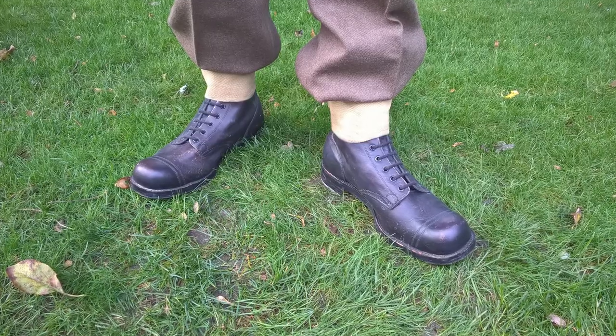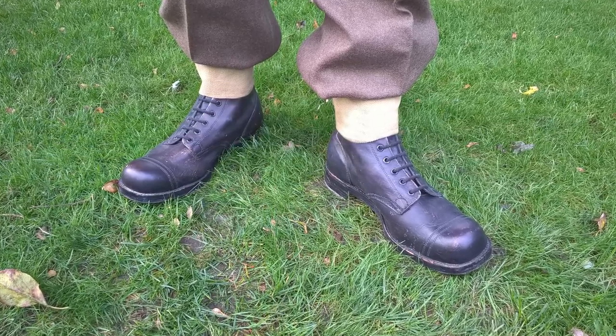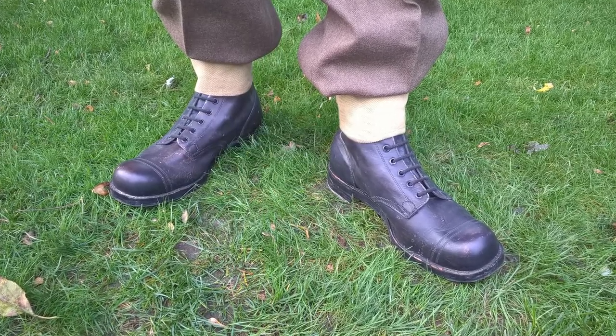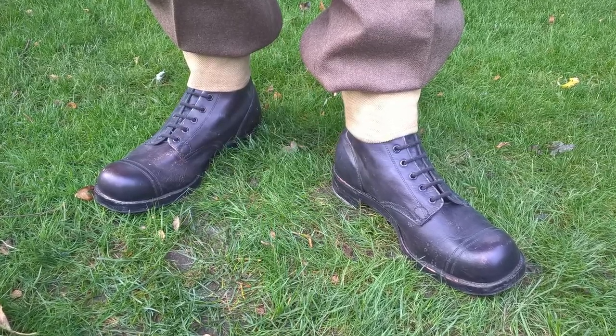Footwear consists of Australian black leather ankle boots, and in this instance these are worn with anklets associated with the 1937 pattern web equipment, these particular examples being of Canadian manufacture. These were worn alongside the Australian-made three-buckle gaiters which were introduced late in the Second World War.